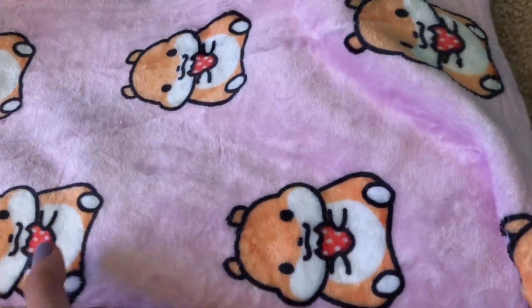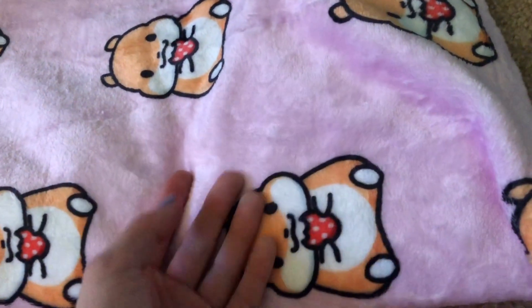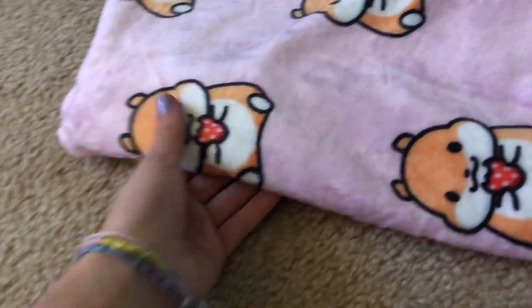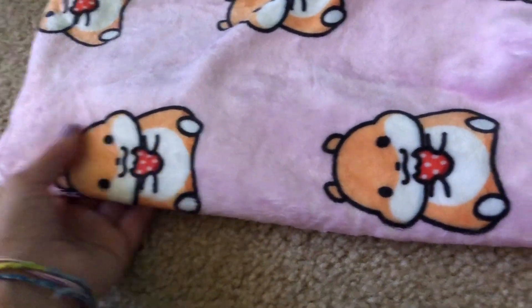The next thing you guys may actually remember is this hamster blanket that was in my hamster things I want video — and I actually ended up getting it from my grandma, thank you! It has the same design with the hamster on it and I use it for Mochi. It's small and you can use it to cuddle your little hamster up.